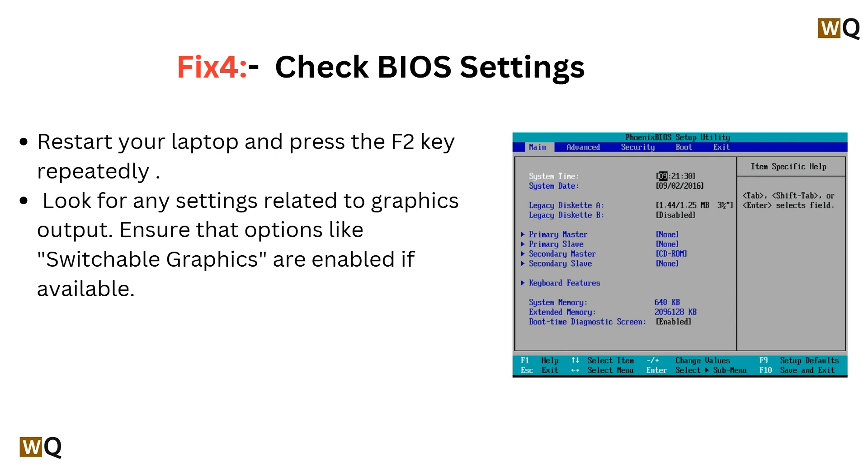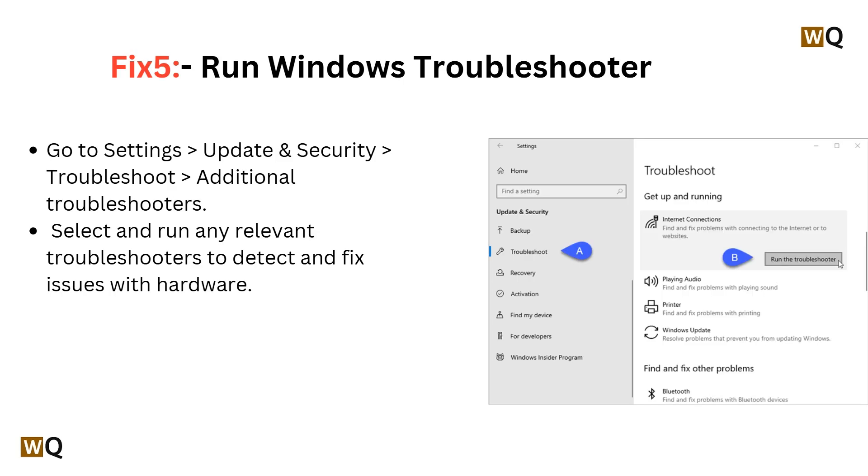Fix 4: Check BIOS settings. Restart your laptop and press the F2 key repeatedly. Look for any settings related to graphics output and ensure that options like Switchable Graphics are enabled if available.